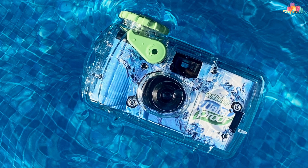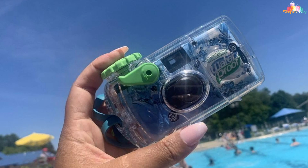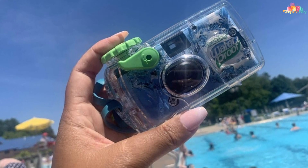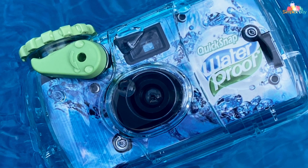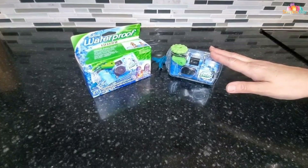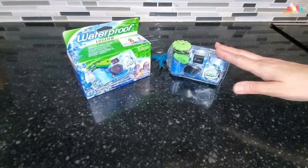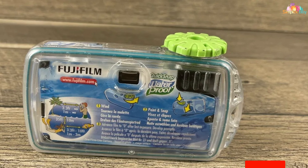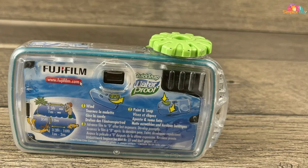Equipped with a high-quality Fujinon lens and a fixed-focus design, the Fujifilm QuickSnap delivers sharp and clear images with every shot, ensuring that your underwater memories are captured in vivid detail. Whether you're snorkeling, swimming, or diving, this camera's ease of use and reliability make it the perfect choice for capturing spontaneous moments on the go. Its robust construction and waterproof seal provide peace of mind, ensuring that your camera remains protected against water, sand, and other elements, even in the harshest conditions.